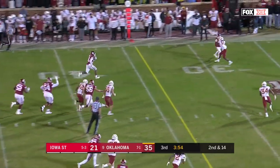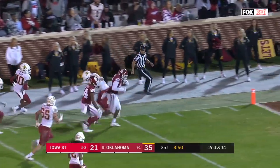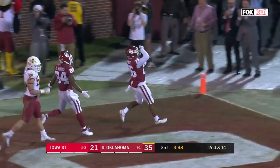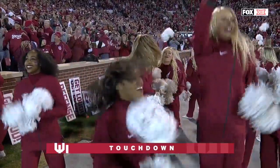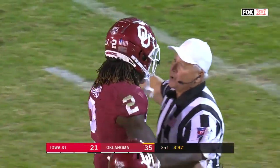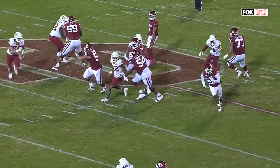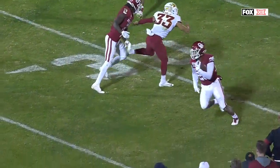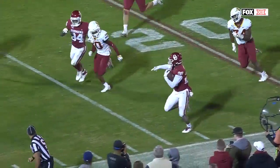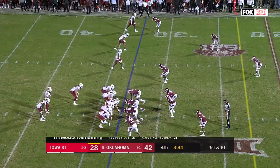Brooks has room off the left side, gets a couple of blocks from Lamb springing him free — touchdown. Brooks with an assist from C.D. Lamb. Watch the left guard come right out and seal Marcel Spears — that set up all that green grass. C.D. Lamb — that's not one, that's two blocks. That is the difference, man. That is why these guys have accomplished what they have.